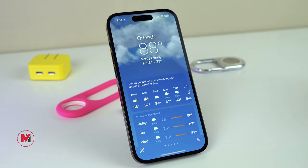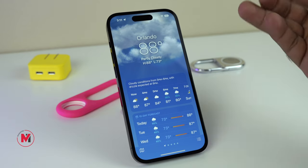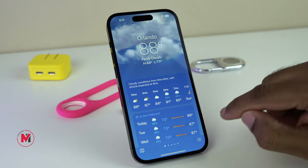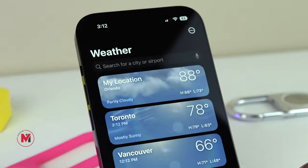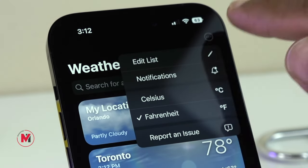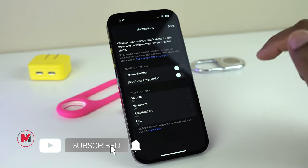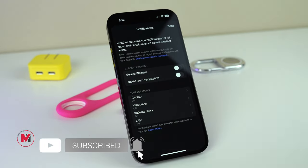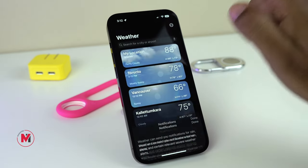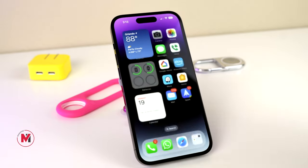Weather notifications come in handy if you live in a place where you can get snow or rain. I'm in Florida and I get a lot of rain, so I always prefer to turn on weather notifications for my area. To turn that on, tap on the three-dot menu on the top and select Notifications, where you can see Severe Weather and Next-Hour Precipitation options. Turn these on to get home screen notifications for severe weather changes.